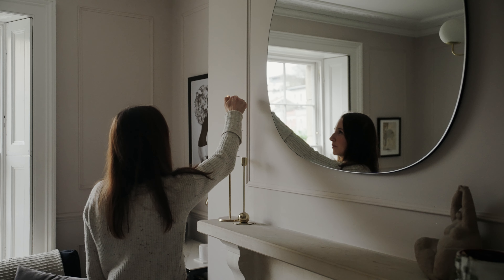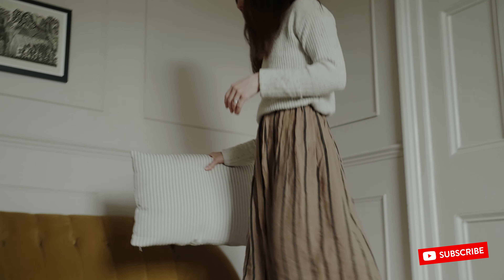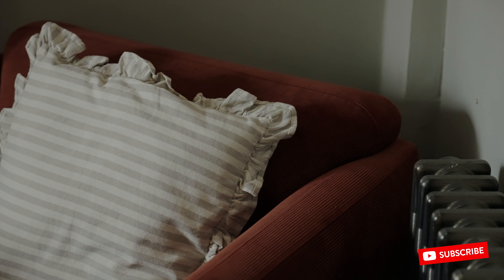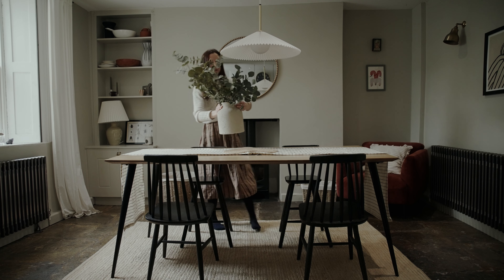So if I had to describe my style in three words, it would be inviting, familiar, and considered. One of the things that definitely runs through this house is muted colours. I've definitely got an autumnal palette, and I think it's that that runs through the house.